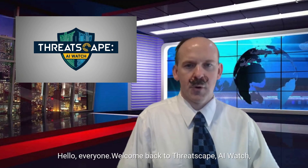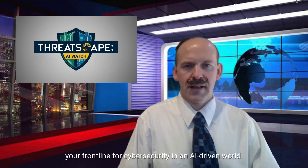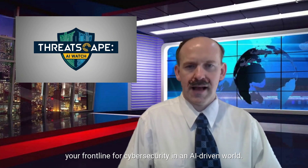Hello, everyone. Welcome back to ThreatScape AI Watch, your front line for cybersecurity in an AI-driven world. I am your host, Dr. James Meadows.